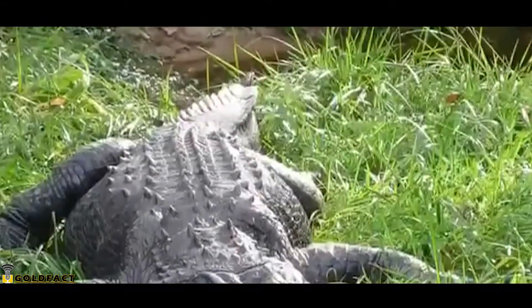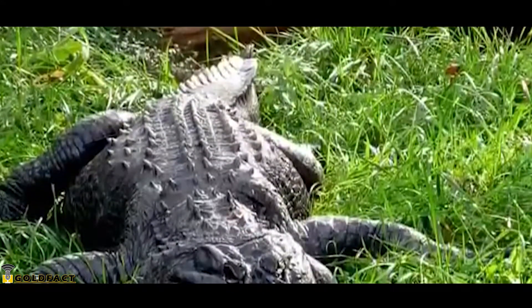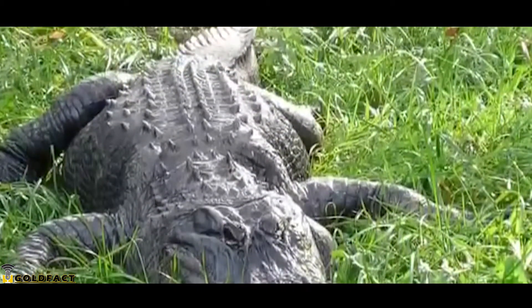Though they are dangerous to humans, attacks are rare and usually occur because they have either been provoked, because of mistaken identity, or because they have been offered food.